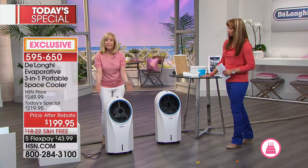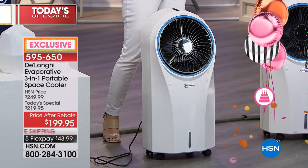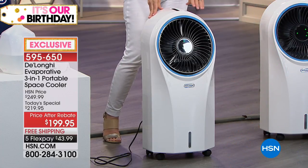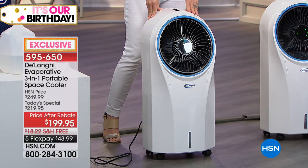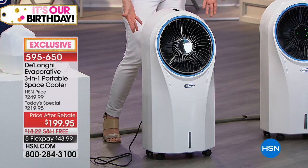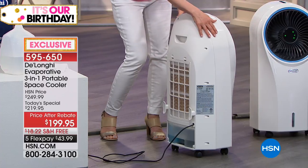The water goes in the back — it holds just a little bit over a gallon. The run time is up to six hours depending on the humidity level in your room. When it runs out of water, the fan still stays on, and all you have to do is fill it back up. Very simple.